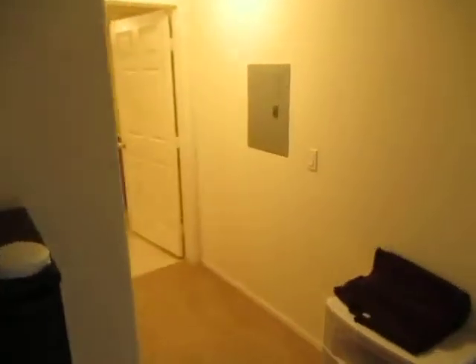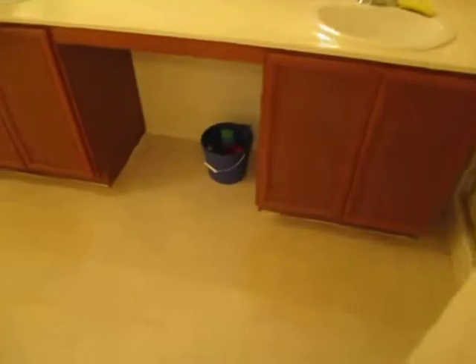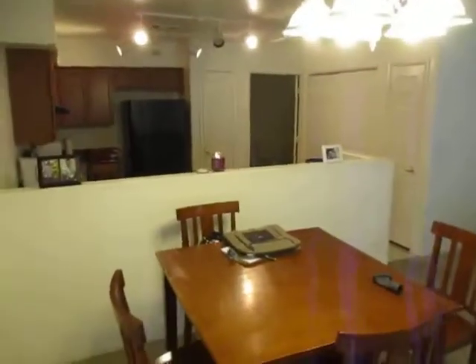Nice size master bedroom. Walk-in closets right here — just personal stuff in there. Master bath — again, dual sinks, great. Toilet area over there, stall shower right there — looking good.